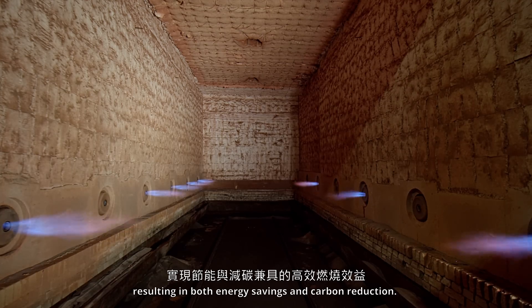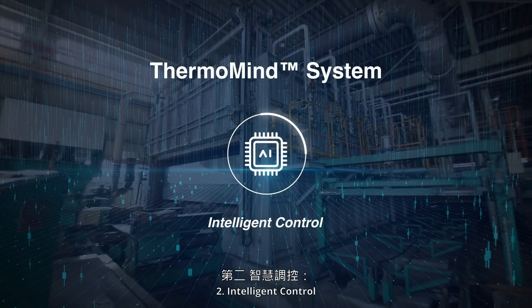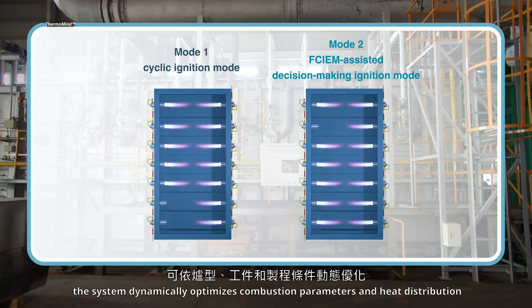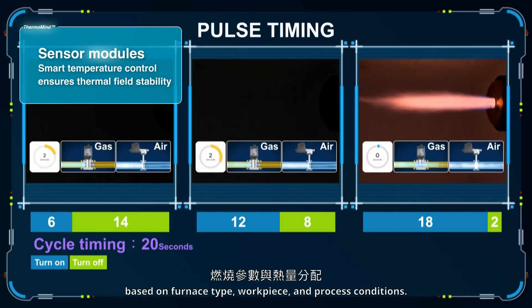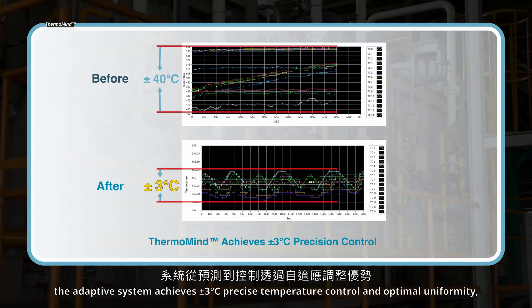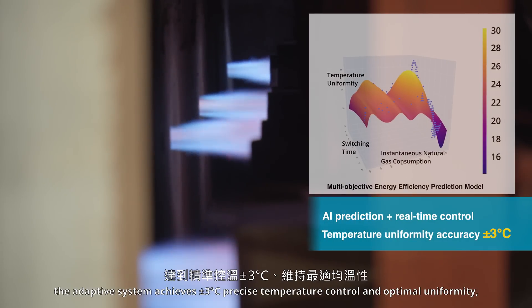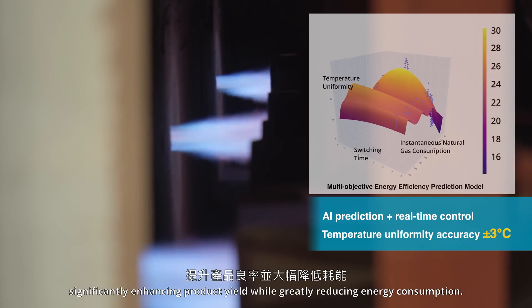This significantly reduces fuel consumption and improves overall energy efficiency, resulting in both energy savings and carbon reduction. Key Feature 2: Intelligent Control. Utilizing AI learning models and big data analytics, the system dynamically optimizes combustion parameters and heat distribution based on furnace type, workpiece, and process conditions. Unlike traditional systems relying on manual parameter tuning, the adaptive system achieves ±3°C precise temperature control and optimal uniformity, significantly enhancing product yield while greatly reducing energy consumption.